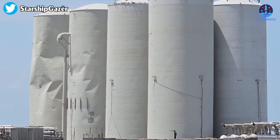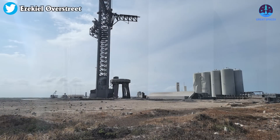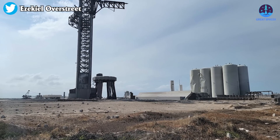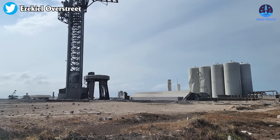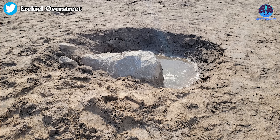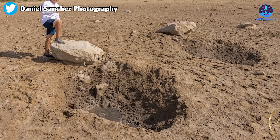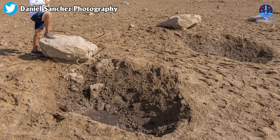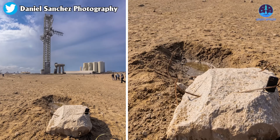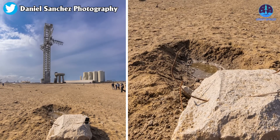The tank farm also received a heavy amount of damage. A concrete slab that was broken off and thrown from underneath the OLM is now laying on top of the helium tanks. Large chunks of concrete litter the ground and have created large craters — it's like Swiss cheese with holes in it. The force of impact of the debris thrown at it must have been insane.